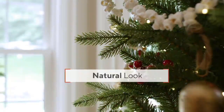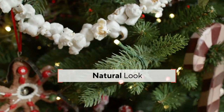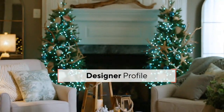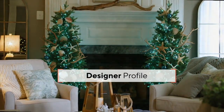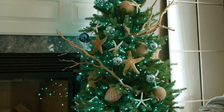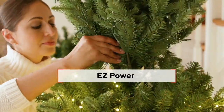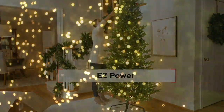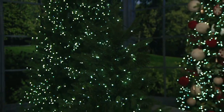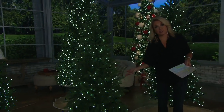This tree really touches on two big tree trends for the year: a slimmer profile and an unbelievably realistic look. You can customize your lights in up to 116 combinations. Free shipping and handling saves you anywhere from $24 up to $139 depending on which size you choose, and we've got a size for everyone.